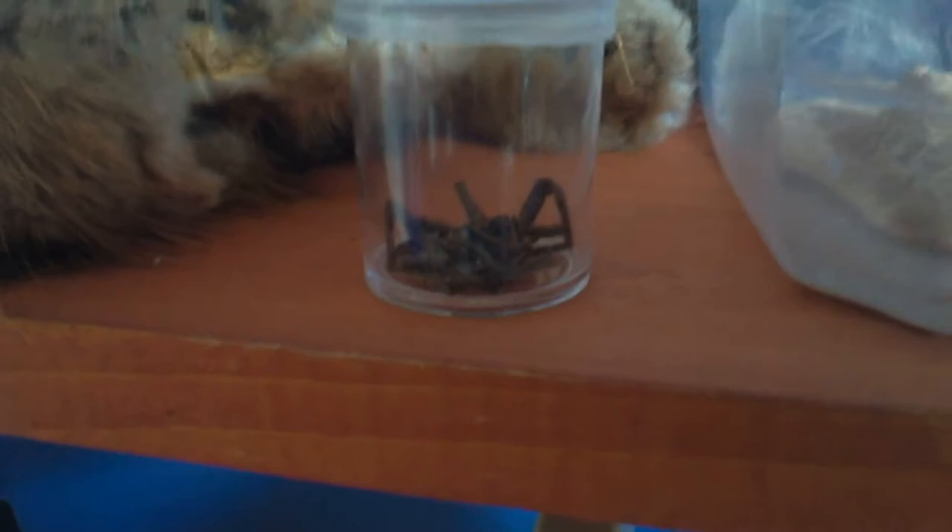Right here we have a coyote tail. And right there is a spider that I killed — that thing scared the buttons out of me.